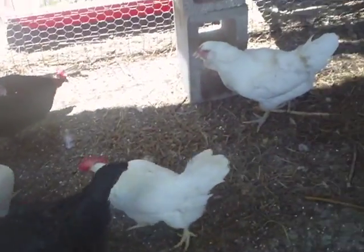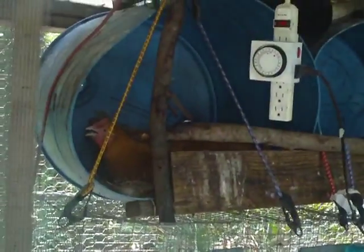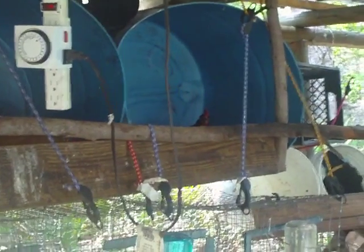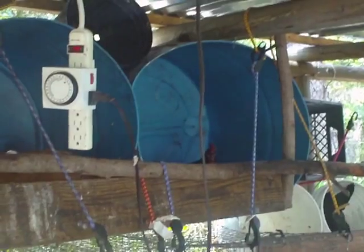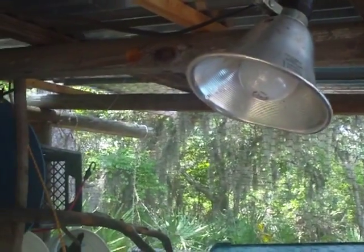In our coop, Eric has built our nesting boxes out of some blue barrels and some bungee cords. We also have a light on a timer here, because chickens start producing eggs once the days get longer, so we hooked up a light to simulate extra daylight hours.